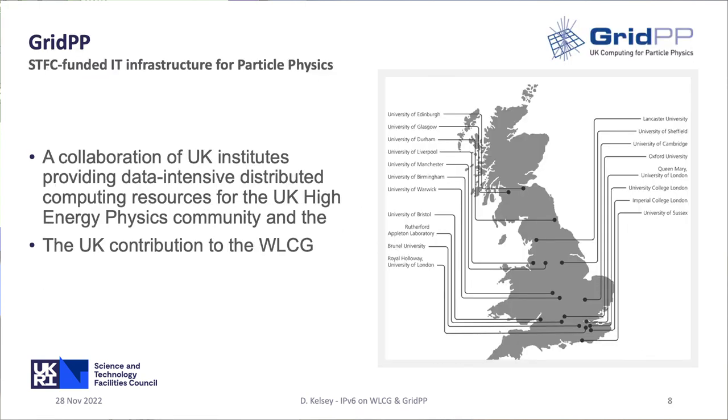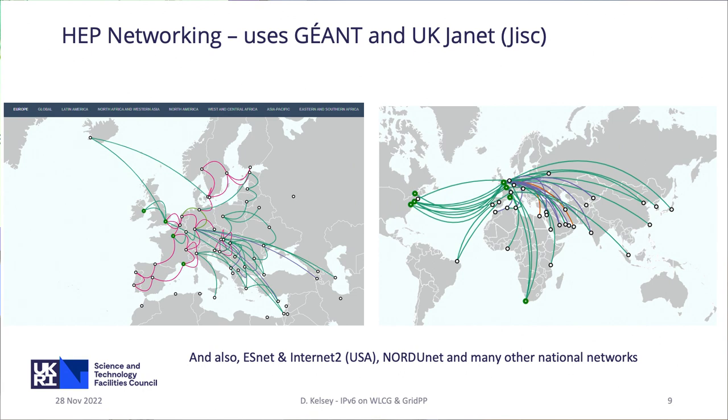GridPP is the UK part of that. We have 19 universities and research labs around the UK, and we provide services not only for the Large Hadron Collider but also for other particle physics and STFC-funded activities. Networking is extremely important to connect all of that together. In the UK we use the Janet Network, as talked about by Tim this morning. Géant connects all the NRENs in Europe and worldwide. In the US we use ESnet and Internet2, and there's NordiNet around the Nordic countries and many other national networks.